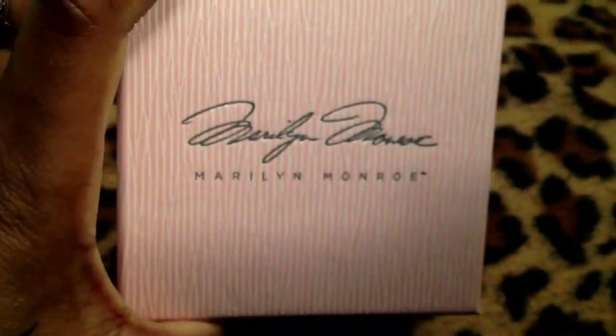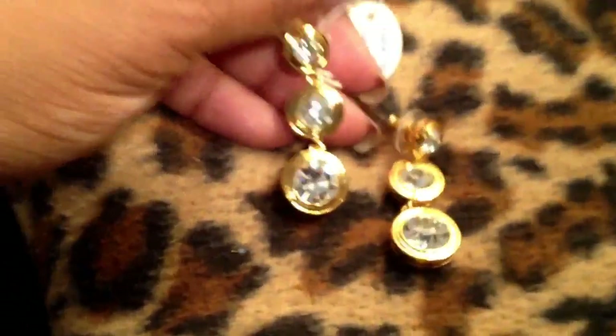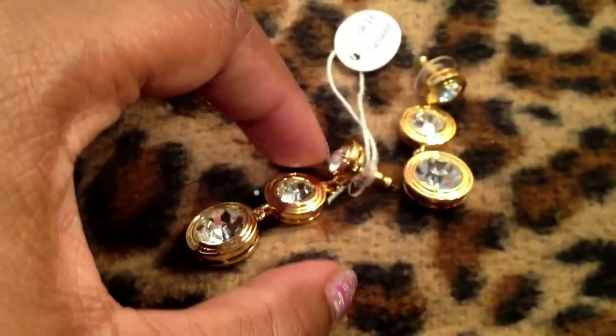So what did I order? I ordered two pairs of earrings and they come in these beautiful little pouches — Marilyn Monroe. They were all on clearance with free shipping. These are beautiful crystal earrings in gold tone, nice and heavy, and they really sparkle. Very pretty. I will be keeping the boxes and the pouches because they're just so gorgeous — it's like Marilyn herself.